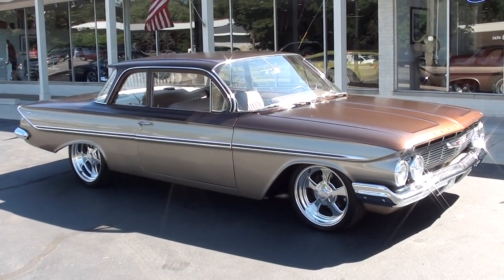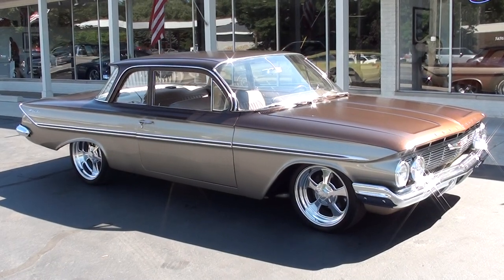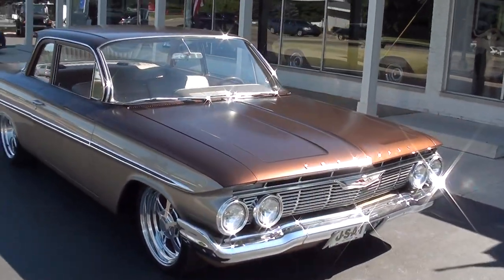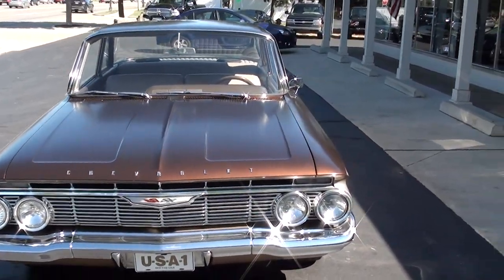Hi everyone and welcome to Southern Motors, Michigan's leading muscle and classic car dealer since 1978. Remember you can always go online and check out our updated inventory at southernmotors.com. Today we're going to take a look at a beautiful 1961 Chevrolet Bel Air.